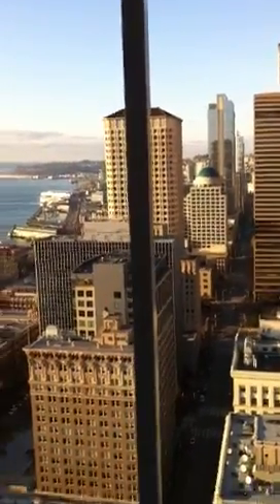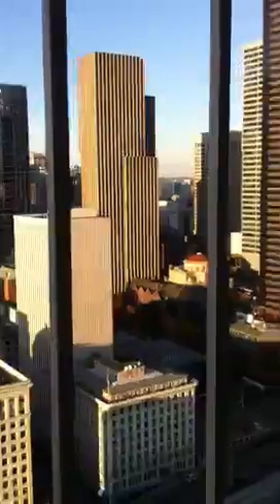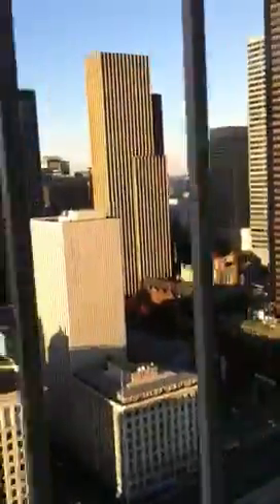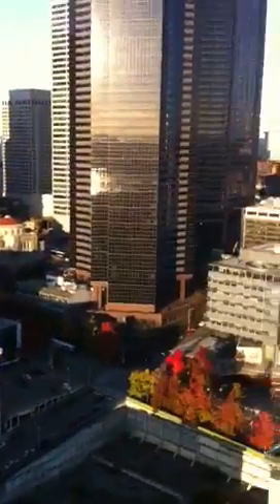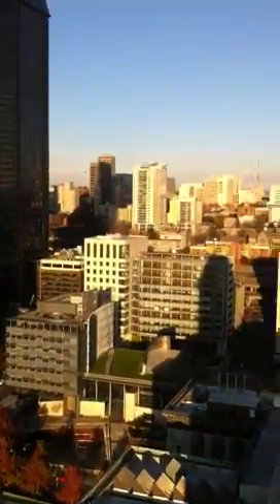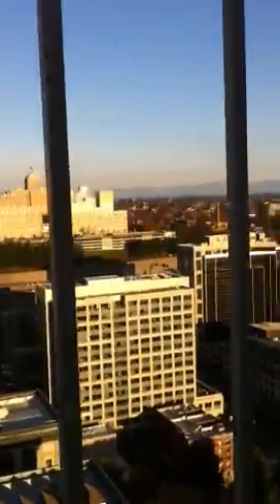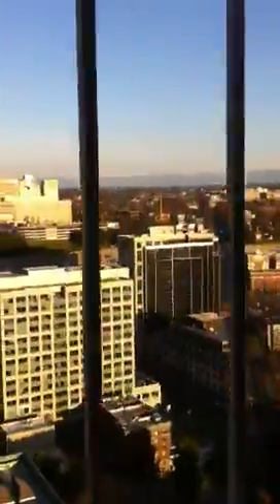I have no idea why we've never done this before, but this is walking out the observation deck of Smith Tower. It's absolutely stunning. I just cannot even hardly believe how gorgeous this is. You can walk all the way around the tower. Sorry, you're gonna see all the little rails go by, but this is fantastic.